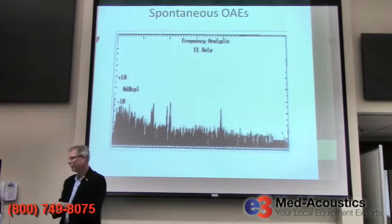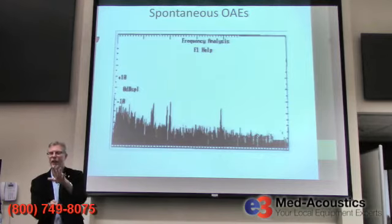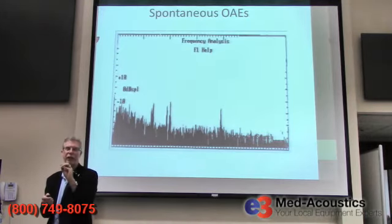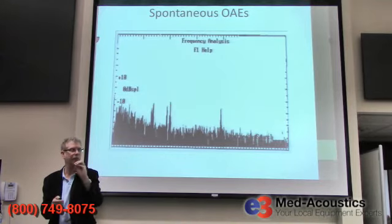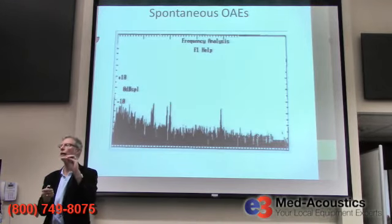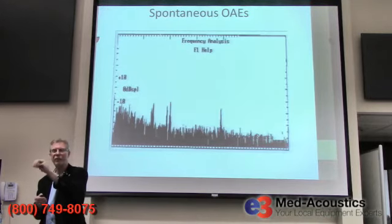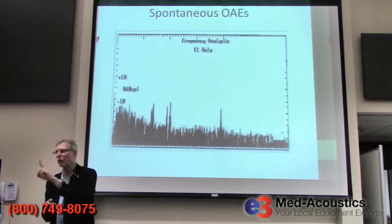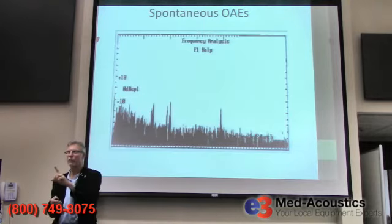There are some people who have spontaneous otoacoustic emissions loud enough that you could actually hear them — put a stethoscope or microphone in the ear and you hear a tone coming out from the patient for no reason. It's rare that it's loud enough to hear. But it's common — around 30% of young people may have something like this. These emissions are at very low levels, sometimes minus 10 dB SPL, which is actually lower than your hearing sensitivity.